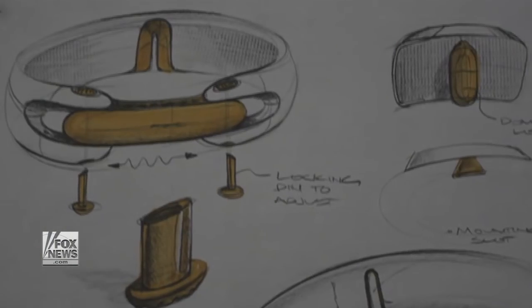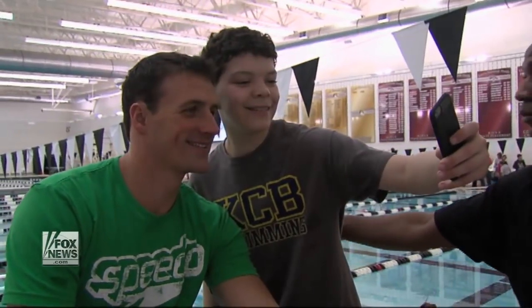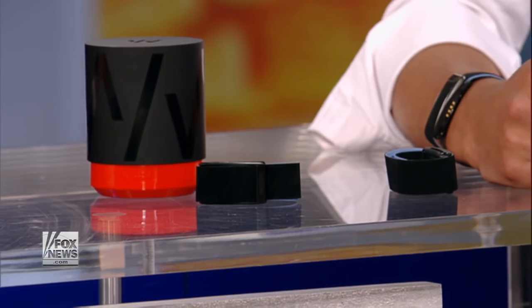One startup is hoping to make a dent in the high end of the market by targeting athletes like basketball star LeBron James and Olympic swimmers Ryan Lochte and Michael Phelps. Whoop is helping athletes change behavior and find peak performance, which allows for longer careers and fewer injuries.